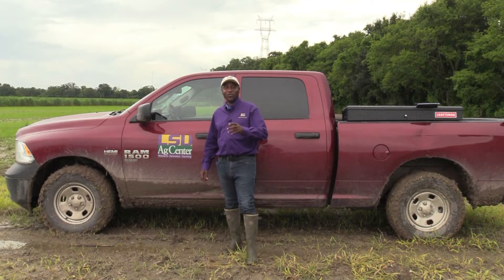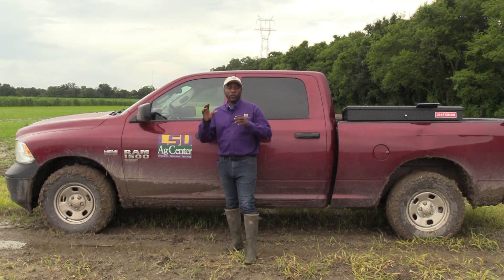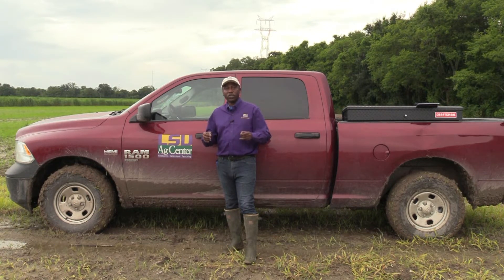Last year I took advantage of the virtual field day model to give you a glimpse of the very early stages of our variety development program. Our stakeholders don't get to see the early stages of the program where we perform crosses, harvest seed, plant the seed, transplant seedlings to the field, select the seedlings, and plant the first few clonal stages of the program. What they are more familiar with is the advanced stage of the program where we plant clones in multiple locations across the state, and it is that data that we use to recommend the variety for release. This year we released two new varieties to the Louisiana sugar industry: L14-267 and HOCP-14885.